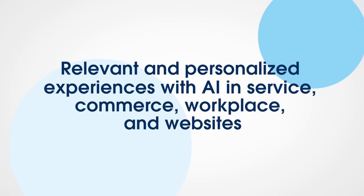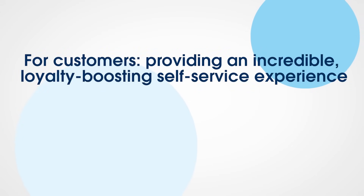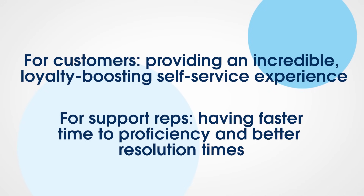The Coveo Relevance Cloud Platform gives you the ability to deliver relevant and personalized experiences with AI, not only in service, but in commerce, workplace, and website as well. The data and signals from how users interact with our search enables our platform to build the intelligence layer powering our machine learning models. For customers, that means an incredible loyalty-boosting self-service experience, and for contact center reps, that means faster time to proficiency and better resolution times.